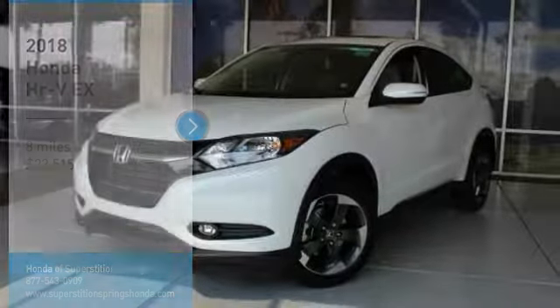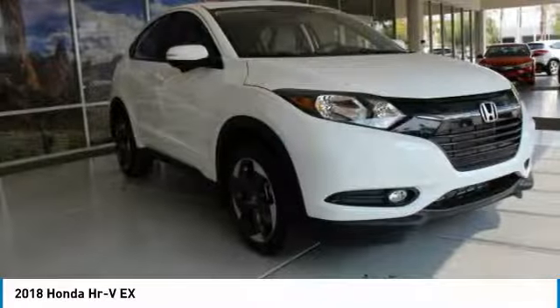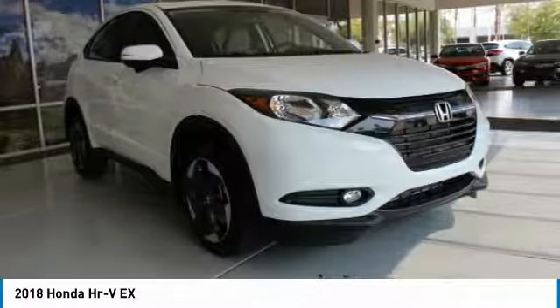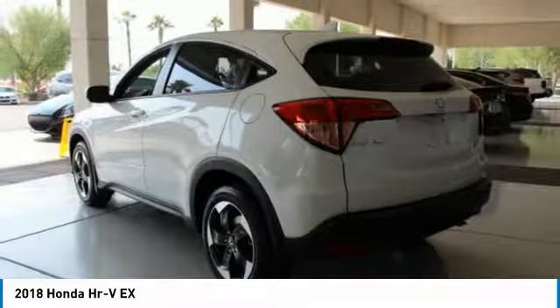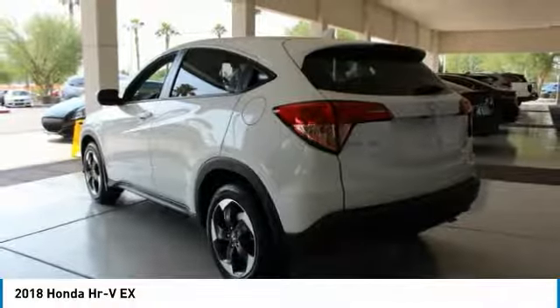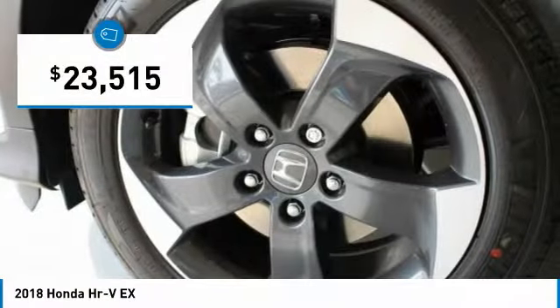Make a great choice today with the 2018 Honda HR-V. The HR-V has a good-looking exterior with a clean design. It comes with a well-tuned suspension and a handsome and flexible interior with tons of options to choose from, and is priced below $25,000.